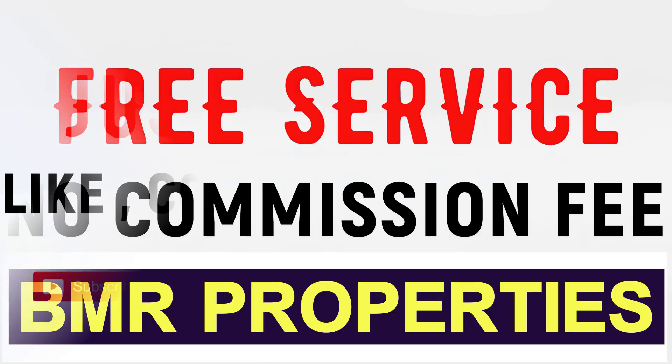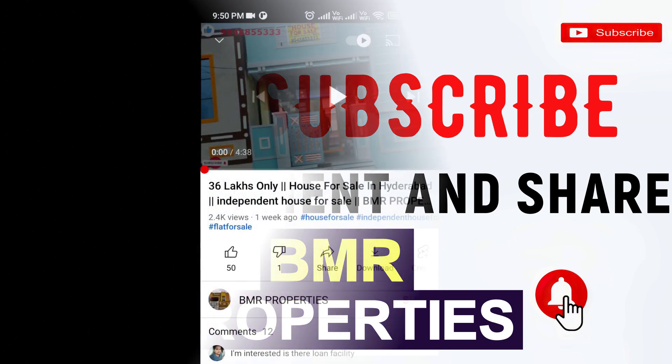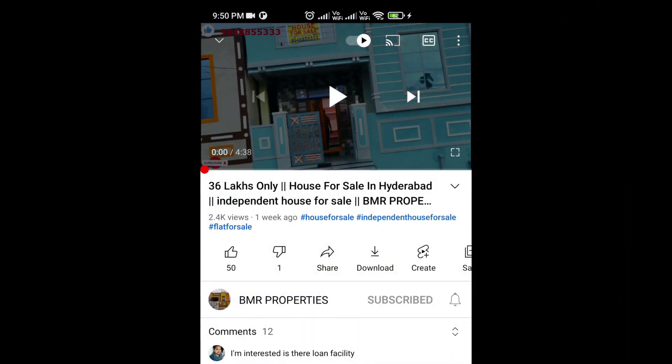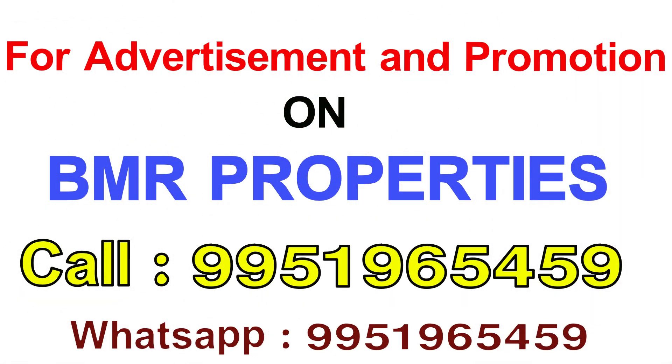You can see the link to subscribe. Subscribe to our channel if you are interested. Click the subscribe button and click on the bell icon, like and comment in the comment section below.